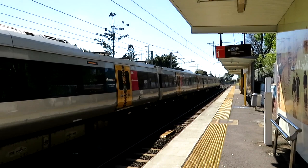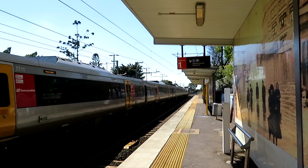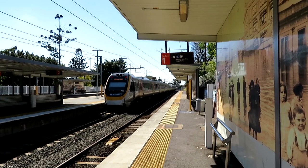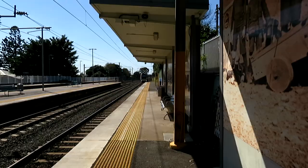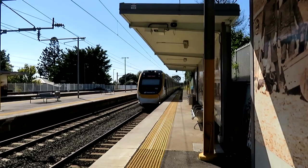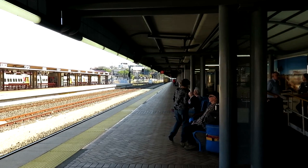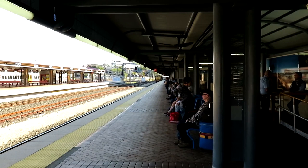The only positive thing is that their windows are clear — they haven't got scratches on them. The cars for the Spirit of the Outback are coming to platform 10.